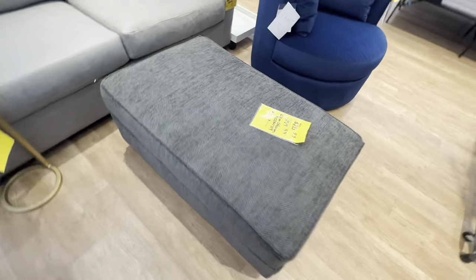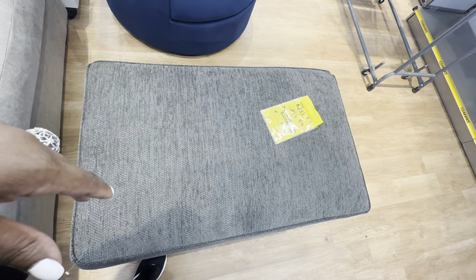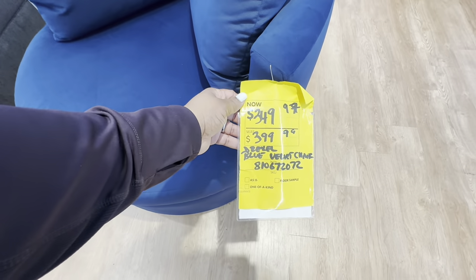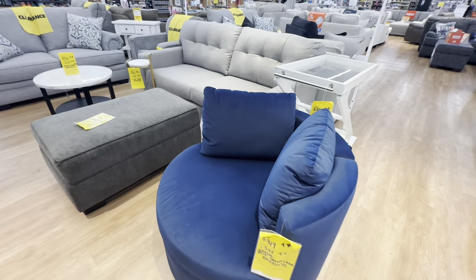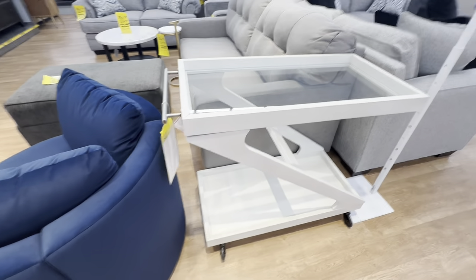This ottoman is the Dillon ottoman, on sale for $234. It is so cute and has two pillows. The Drexel blue velvet chair is on sale for $100, original price was $150 — it's beautiful.